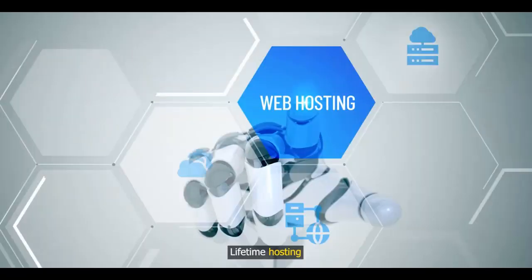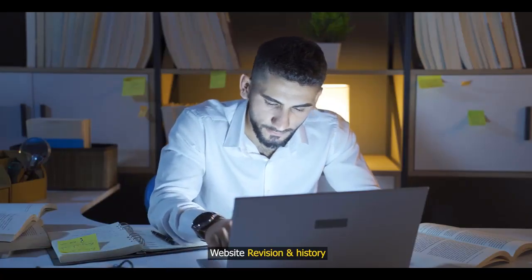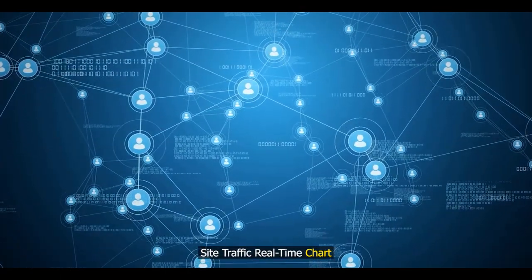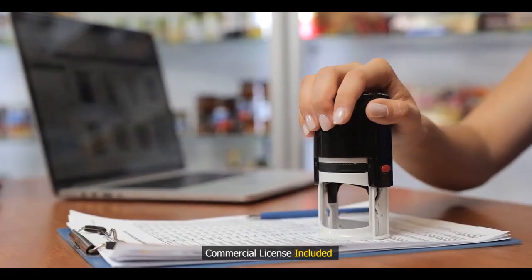Add social media buttons. Lifetime hosting and free lifetime SSL. Website revision and history. Deep analytics with a site traffic real-time chart. All your sites are GDPR compliant. Commercial license included.